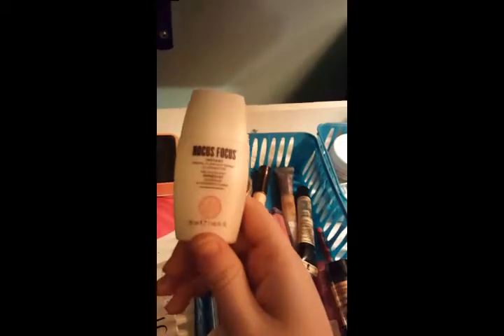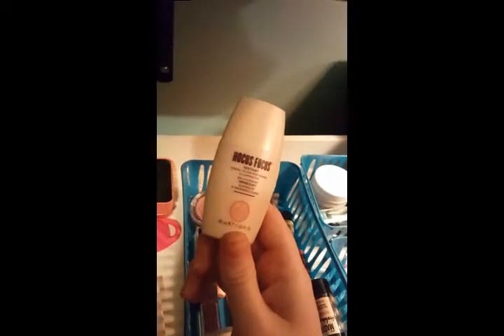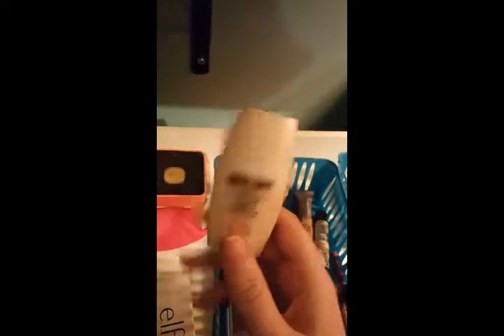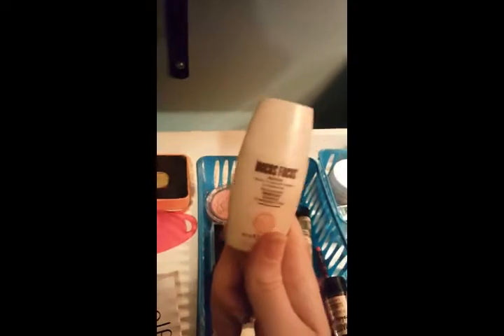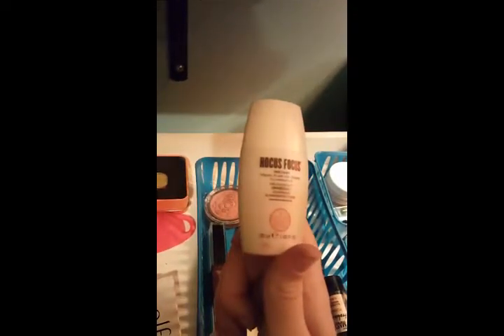A primer I'm trying out is from Soap and Glory — the Hocus Focus Instant Visual Flaw Softening Illuminator. That's a lot of words. It's pretty nice. I haven't given it too much of a shot yet — I've worn it about three times. I like it but I haven't completely fallen in love with it, so we'll see.